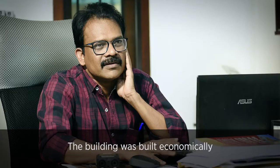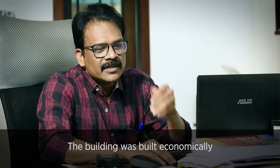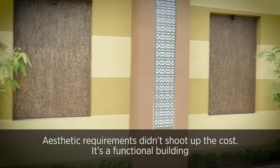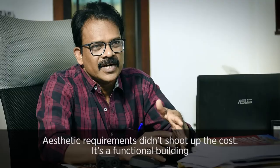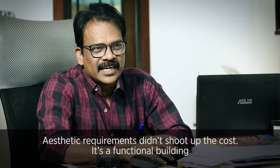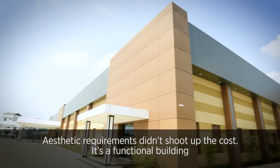This is an economical building, so we look for the price also. We are not doing anything extra for aesthetics. It is a functional building.